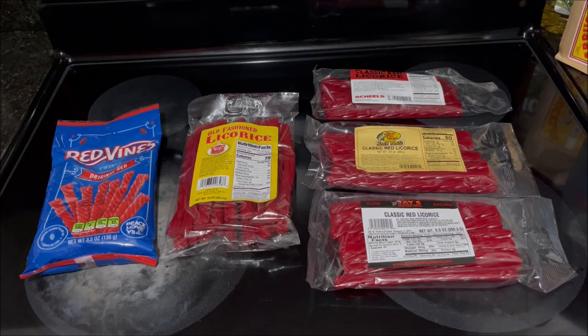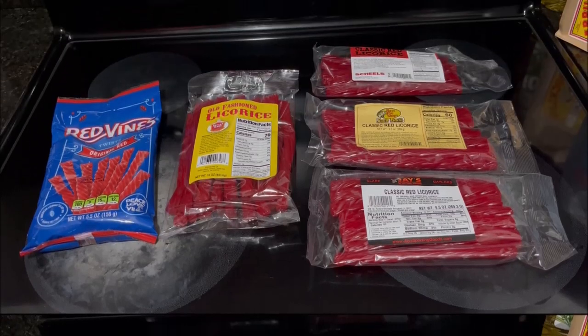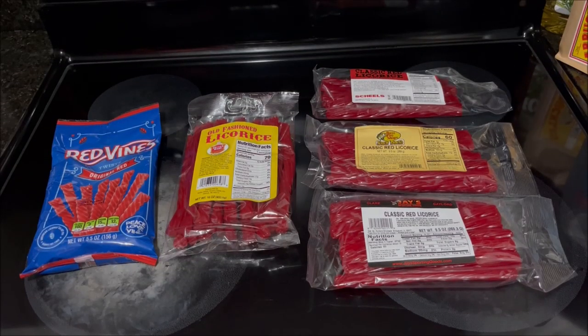And I don't mean Twizzlers — Twizzlers are crap. I'm talking about real, genuine, classic red licorice. In this video, I'm going to compare five different red licorices, one of which I've never had before. I'll read off the calories for a twist of red licorice as I try each one, as well as talk about the different package sizes available for each brand.